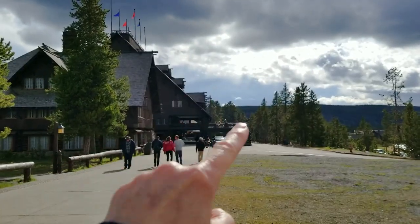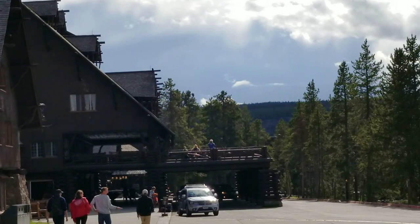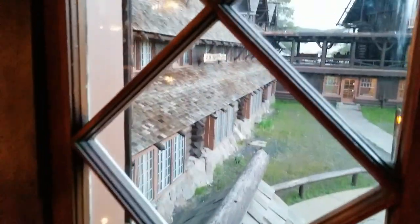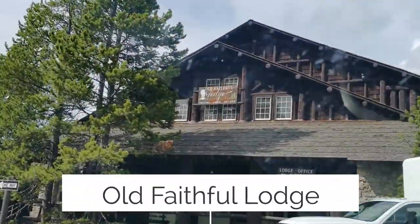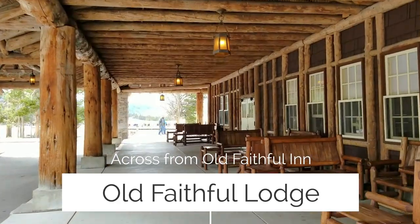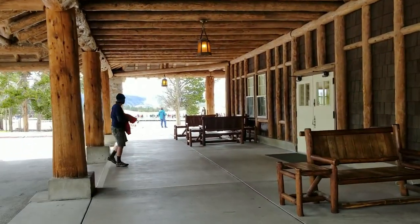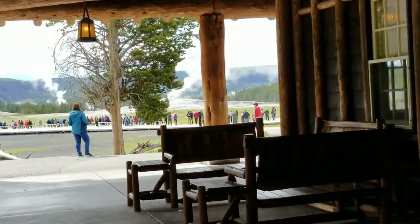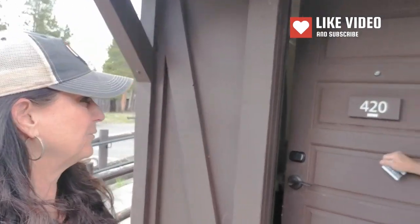We're staying at the end of this deck. This deck up here is a really good spot to watch Old Faithful, and especially if you have elderly people with you, it's a really good place to sit them down and wait for the eruption. The Old Faithful Lodge — not to be confused with the inn — we have a cabin reserved here, and it's literally across from Old Faithful. We're from Colorado, so they gave us the 420 room.